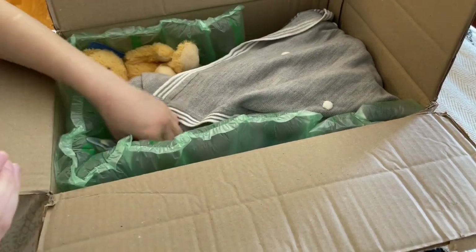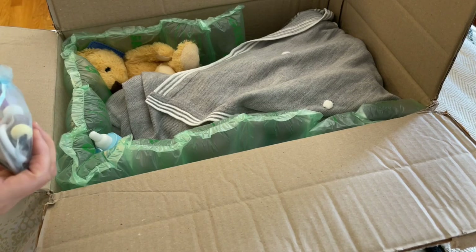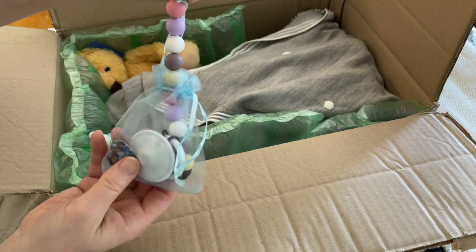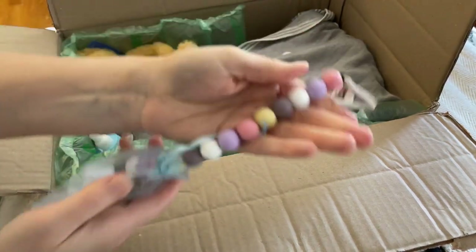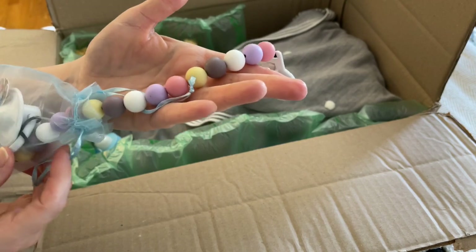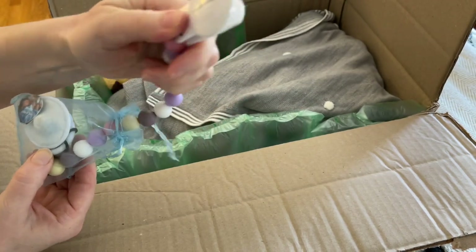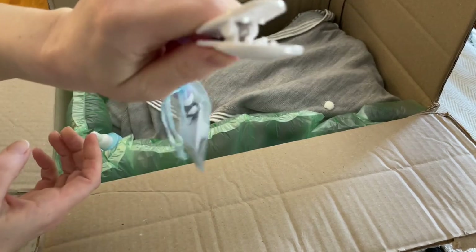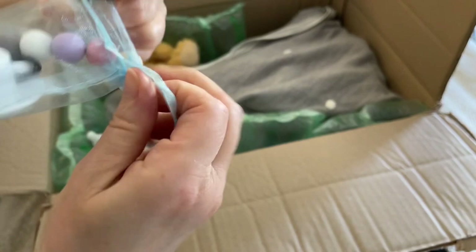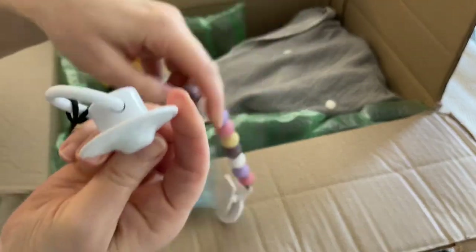Oh my goodness, what a cute box opening! It's a very nice silicone binky holder — passy holder — with a nice strong clip. She put it in a little mesh organza bag, and here's the binky. We know it could be a boy or girl because I've seen it listed as both.